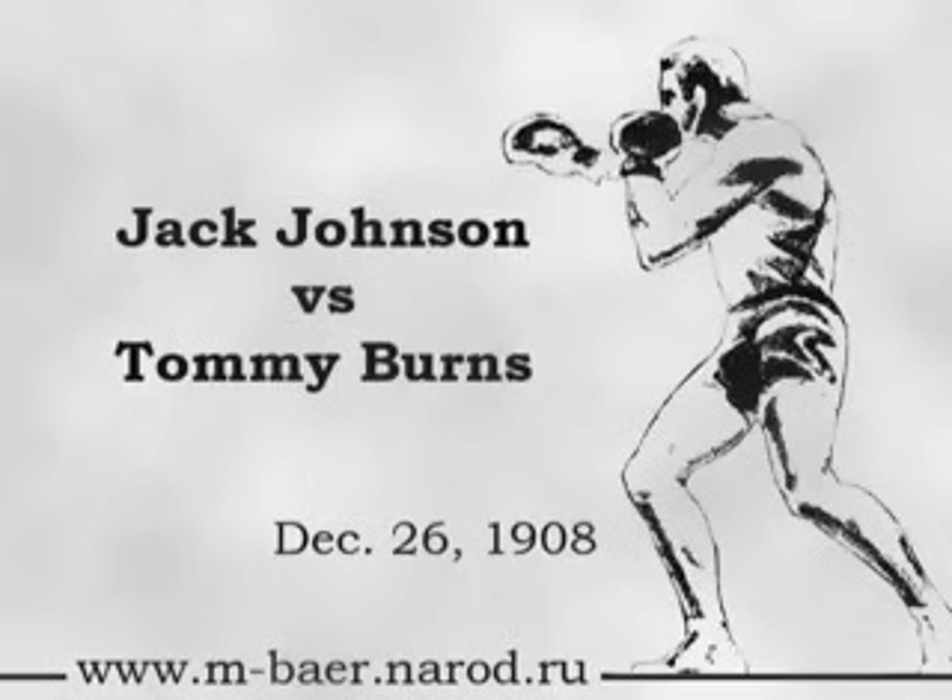It's December 26th, 1908, and world's heavyweight champion Tommy Burns defends his title in Sydney, Australia, against Jack Johnson.